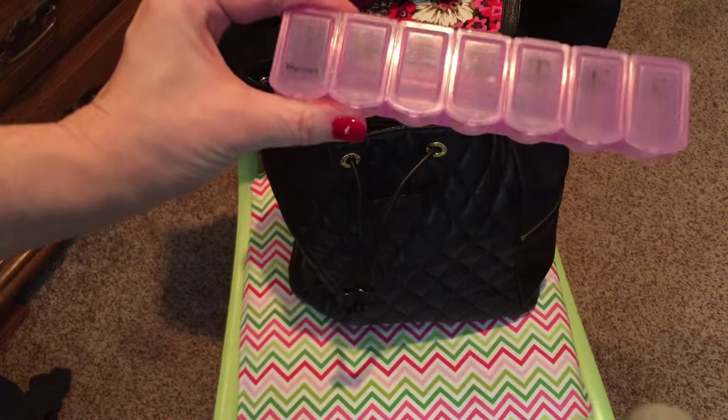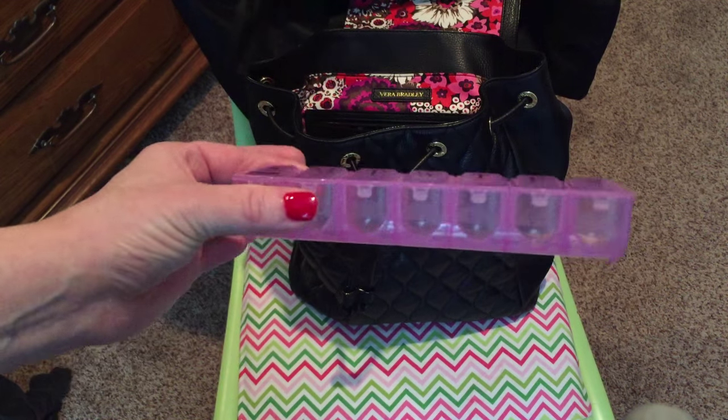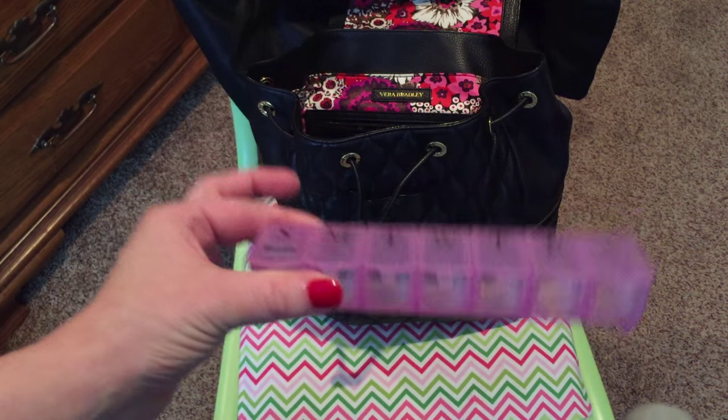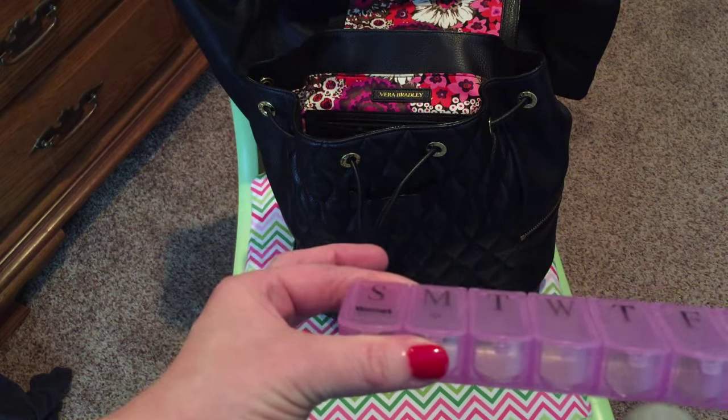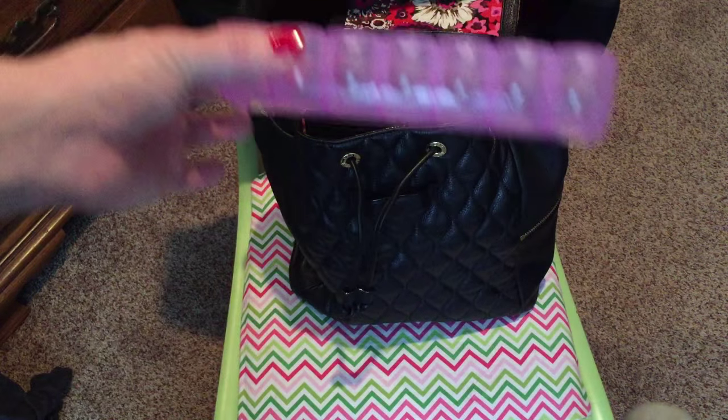Last but not least, the only other thing I have in my bag is my pill organizer. I've talked about it in one of my favorites videos. I keep supplements, vitamins, and several different things I have to take during the day in this, and it stays inside of my purse.